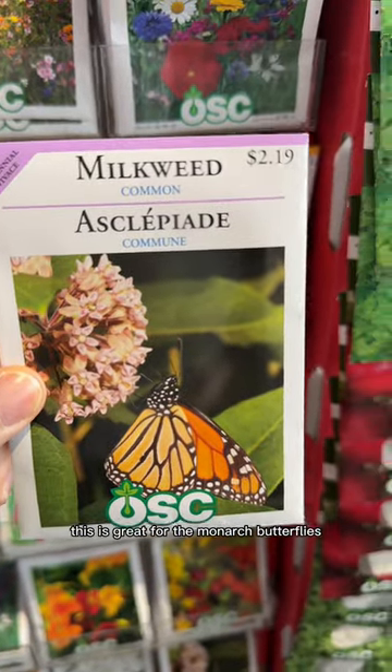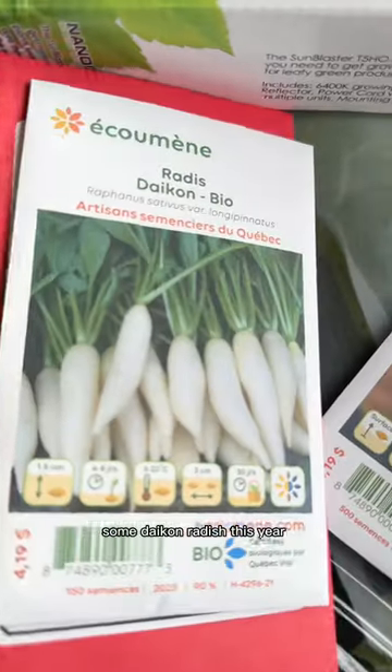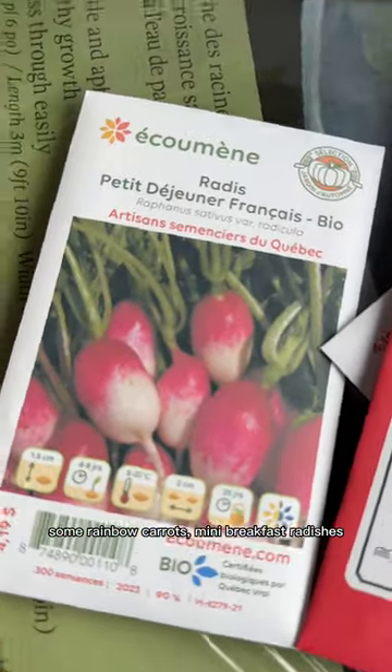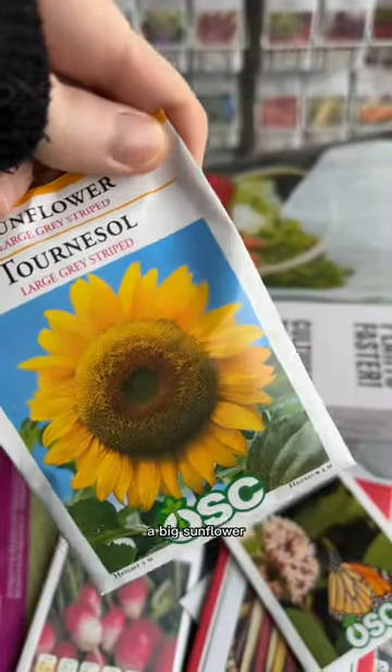And I'm gonna get some milkweed. This is great for the monarch butterflies. So we got a bunch of seeds — we got some chamomile, some daikon radish this year, some rainbow chard, milkweed for the butterflies, and a big sunflower.